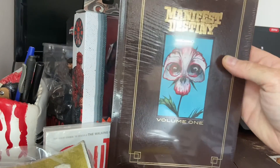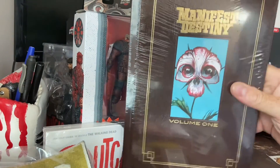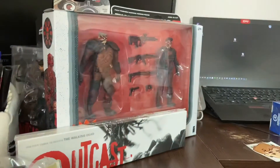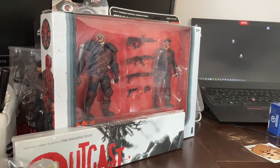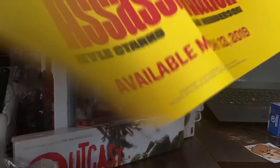Manifest Destiny Vol. 1 — this is an awesome series. If you haven't read it, read it. It's fantastic. And finally, a poster for Assassin Nation, which was a good series.